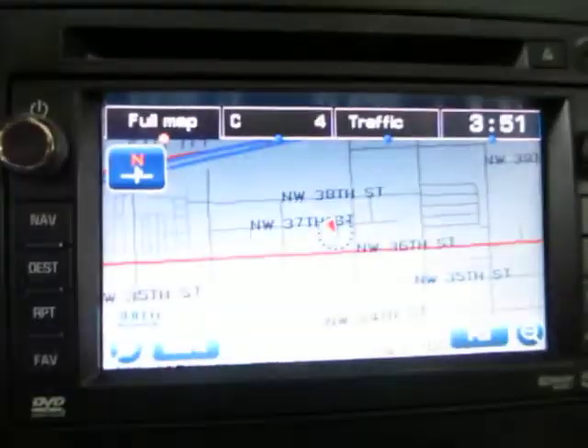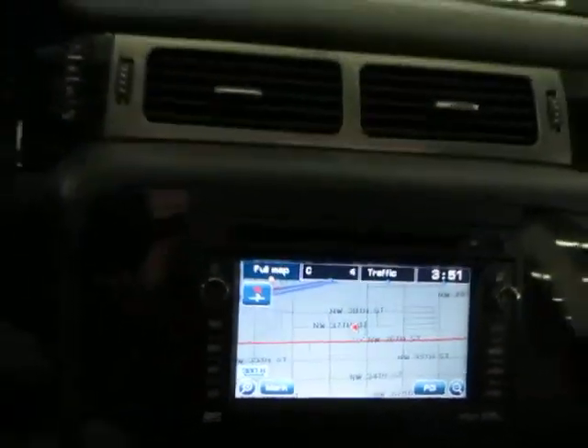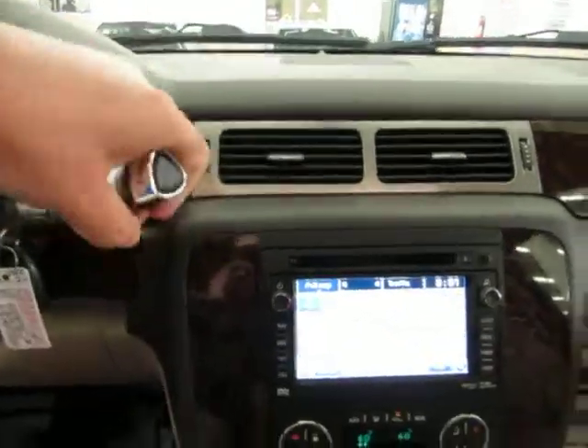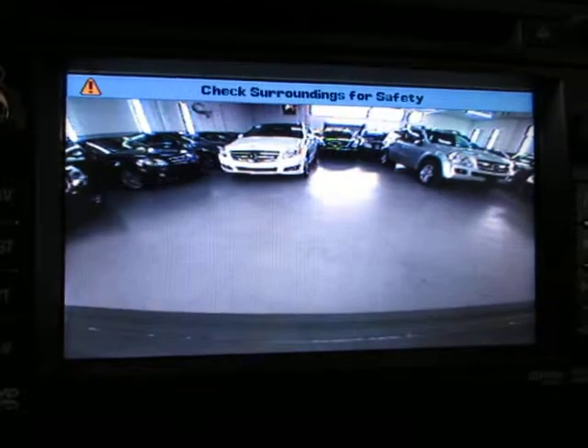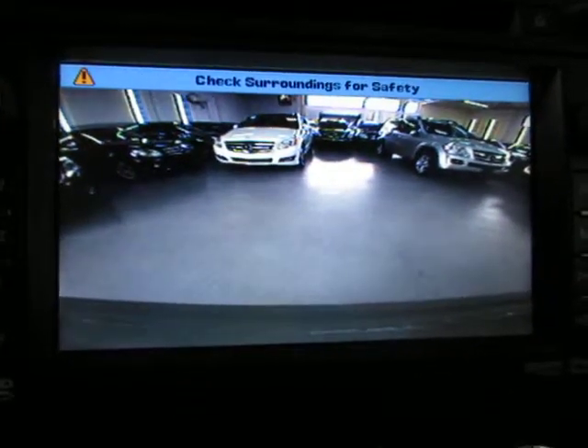We go back to navigation by pressing navigation here, and if we put the car in reverse — move the handle down — there is your color backup camera, which along with the parking sensors should help you avoid any accidents when you are backing up.